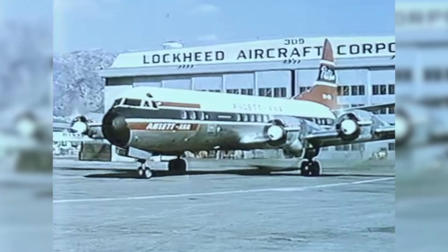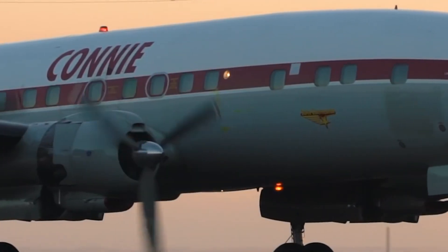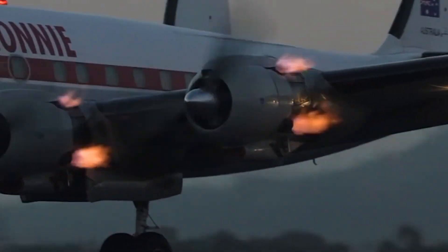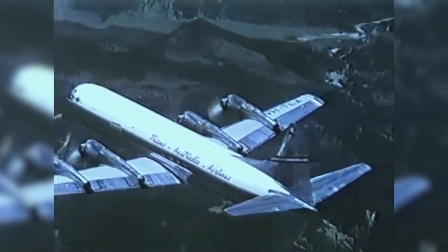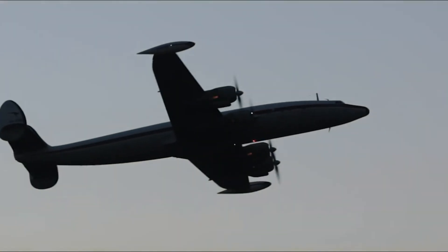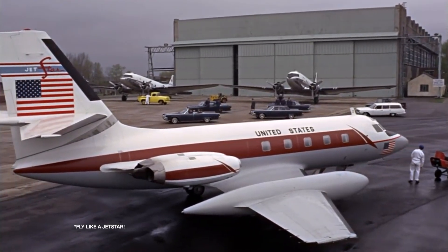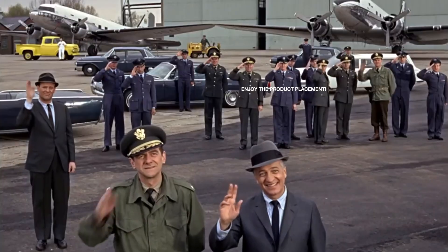Before the L-1011, Lockheed had limited success in the commercial jet market. In the past, they had built a small number of popular turboprop airliners, specifically the Constellation and Electra. Their first commercial jet product was the L-329 and later L-1329, named the Jetstar. The Jetstar quickly became an icon of the skies, and many still remember the screaming private jet leaving long plumes of smoke in its wake.